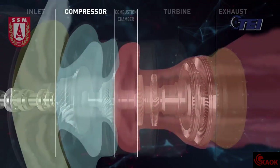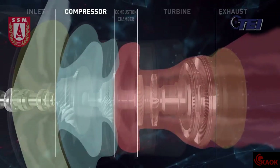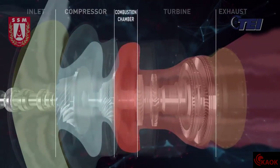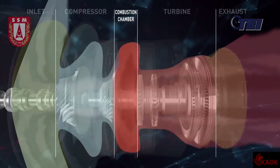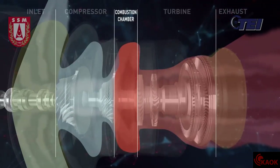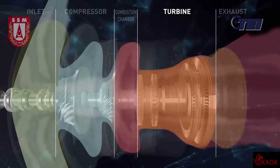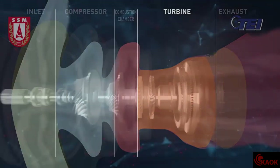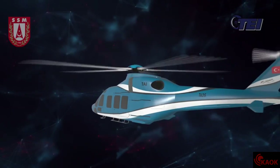The compressor is the module which compresses and pushes the air backwards; the compressed air may reach up to 15 bars. The combustion chamber is the part where fuel is added to the compressed air and then combusted, enabling high-pressure air to be transmitted to the turbine at a high temperature. By the work obtained from the high-pressure air at about 1300 degrees Celsius reaching the turbine, the power required by the aircraft is provided.